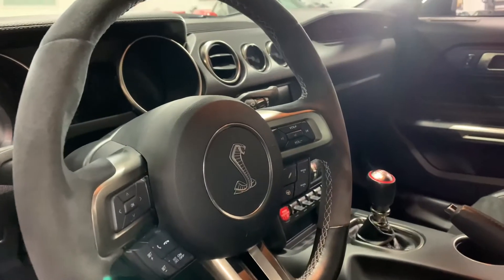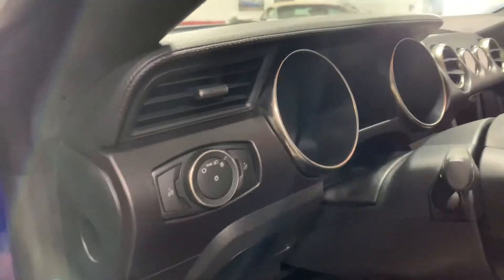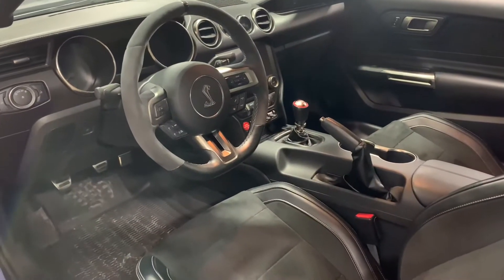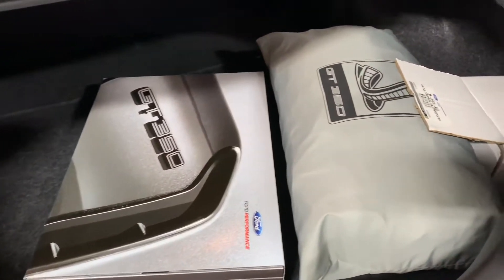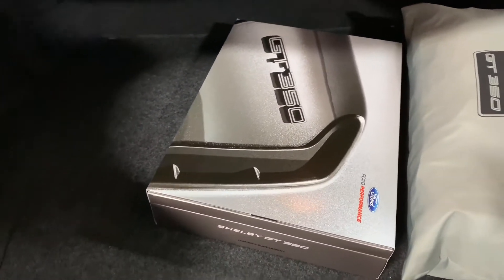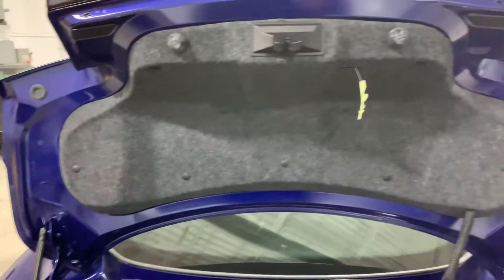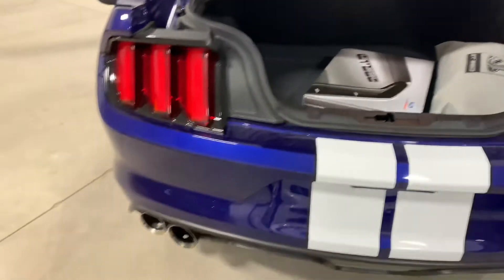Cobra badge there on the Alcantara steering wheel. It's an unbelievable car and it's in very, very good shape. In the trunk we have the original GT350 car cover and the original owner's supplement box. Trunk is very clean. You can see the whole car is tidy — it's been very well cared for, which is what you'd hope in a Shelby.